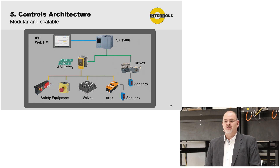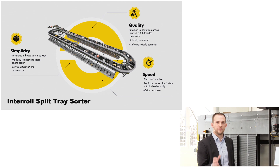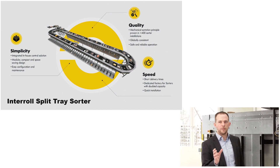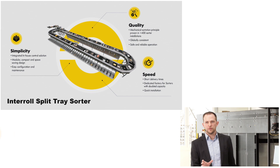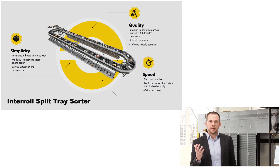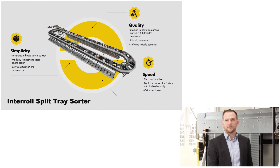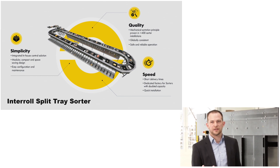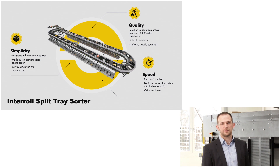For drives and fast sensors, we use a direct Profinet connection. Speaking of the split tray sorter, we should first talk about quality. We have over 400 sorters installed at our customers — all proven — with many satisfied customers. As mentioned: Amazon, UPS, DHL, Zalando, to name a few. We have a globally consistent product and globally consistent processes to fulfill our customer requirements for high-quality products around the world.